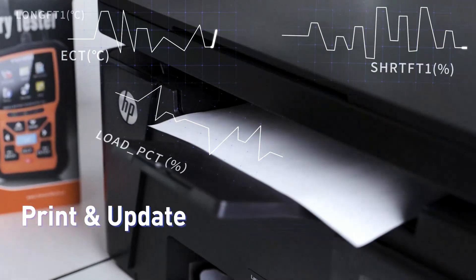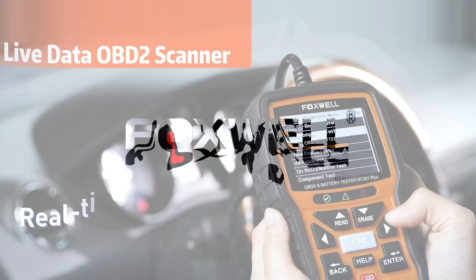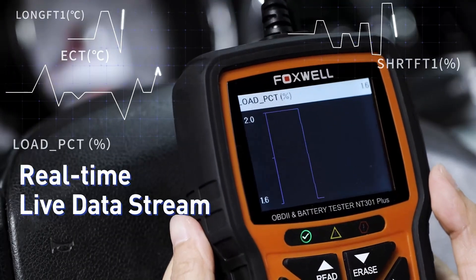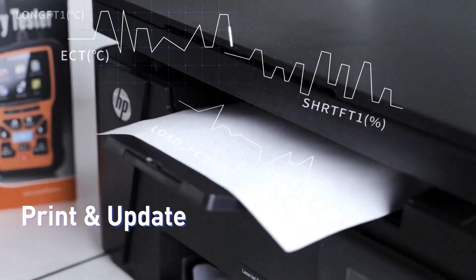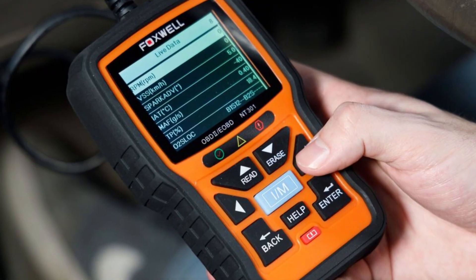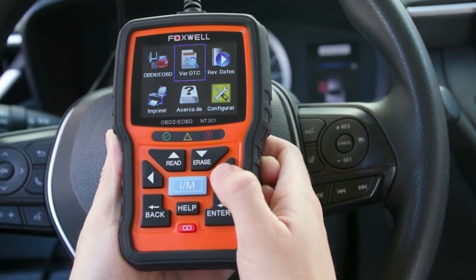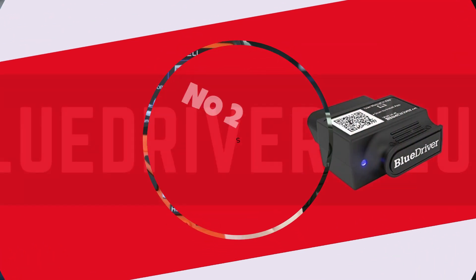Its compatibility with a wide range of vehicle models ensures versatility and reliability, while its compact design makes it ideal for on-the-go diagnostics. Plus, with free lifetime updates and outstanding customer support, Foxwell has truly raised the bar in automotive diagnostic technology. Say goodbye to guesswork and hello to precision with the Foxwell NT301.